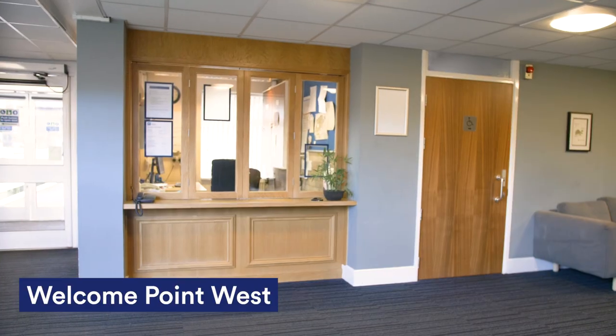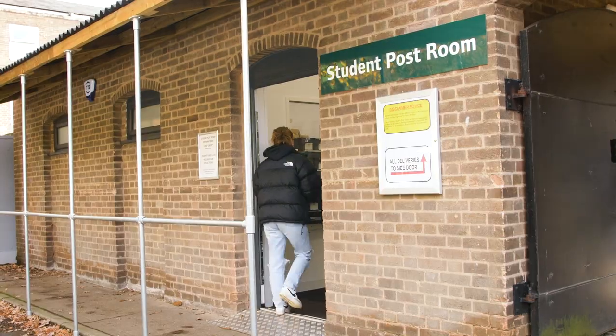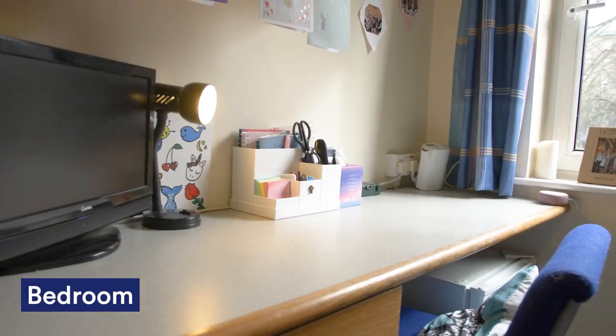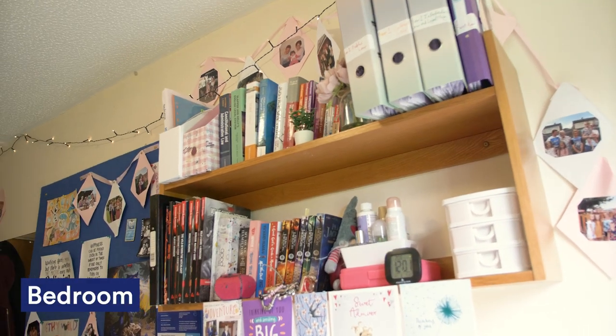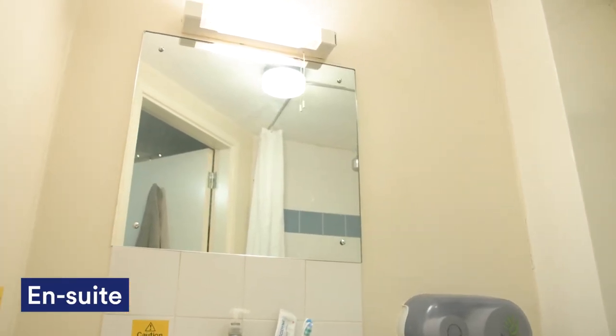If you have any letters you need to collect there's the pigeon hole in reception of Cavendish, and for any parcels you can go to Derby student post room which is just a short walk from here. This is my room. It's a regular ensuite meaning I've got my bed, a desk and plenty of room for all my stuff. You can also customise your own room as long as you use battery powered fairy lights and command strips to stick things to the wall.